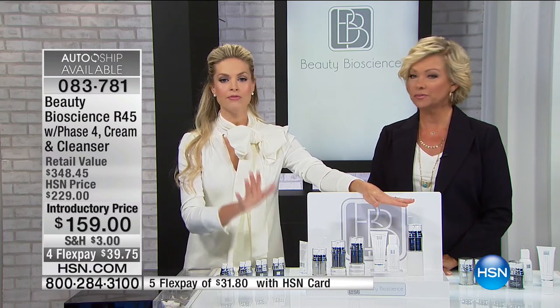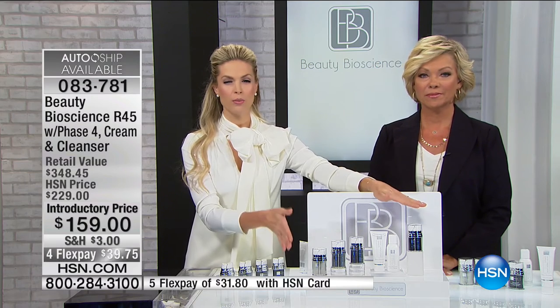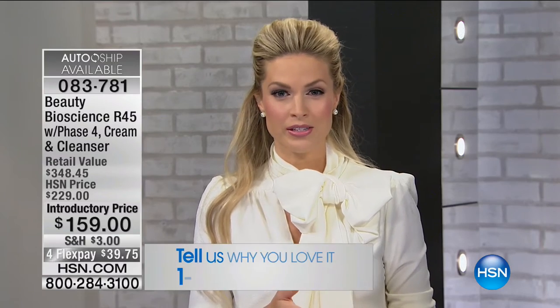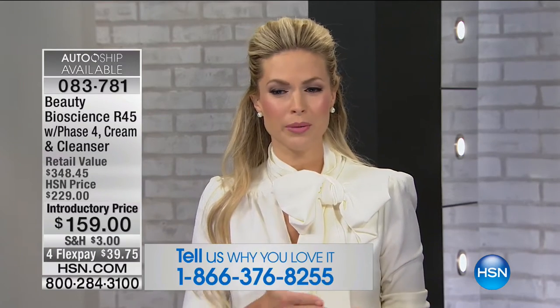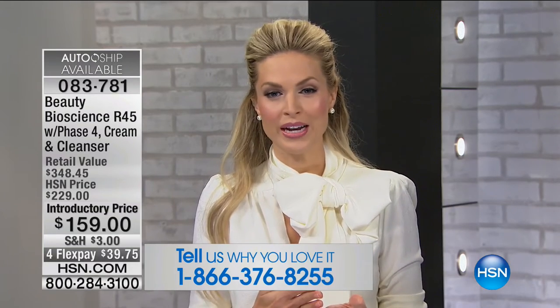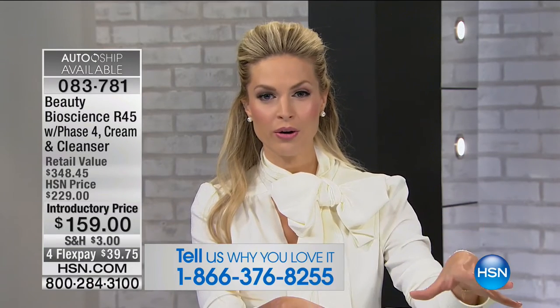I'm investing in you right now. You are going to get this home and you are going to be so happy with your results that you will become an R45 customer for life. We just had a caller in the last hour who said, 'Jamie, I'm almost 70 years old and people think I'm in my early 50s.' That is dramatic change. We had three callers back to back. Call us tonight — we want to hear from you. This is the biggest and best configuration you will ever see with R45.